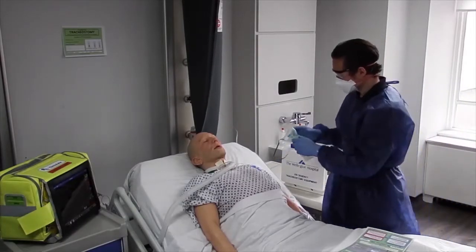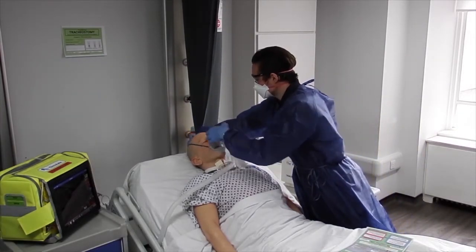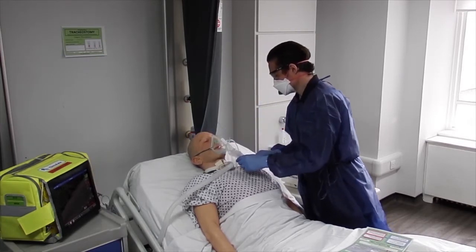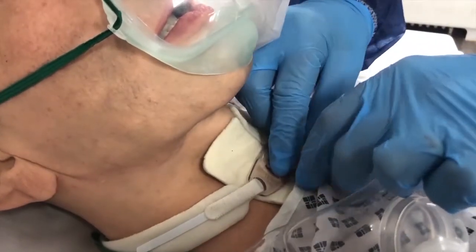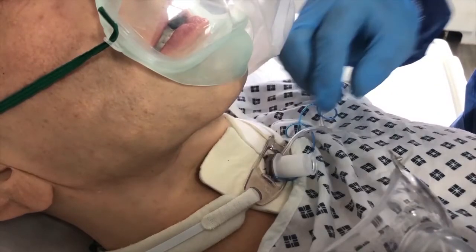We put the oxygen over the face and over the tracheostomy, just to cover all bases. The patient may be breathing around the tube, so it's important to give oxygen to the upper airway. A common cause of tracheostomy obstruction is when the valve is in place and the cuff is inflated. In this circumstance, when the valve is removed, this will resolve the issue. In the real world, if you were to approach a patient with a valve on who is in respiratory distress, your first action may well be to remove the valve.